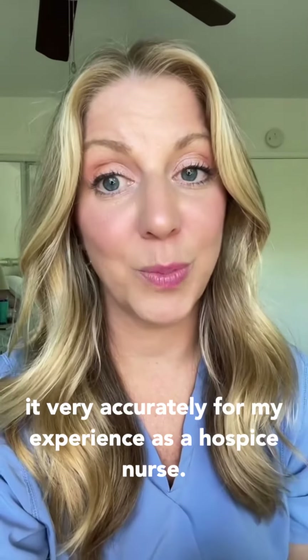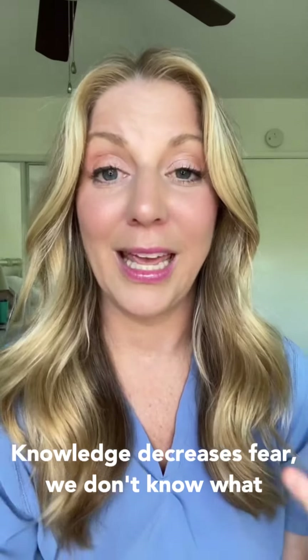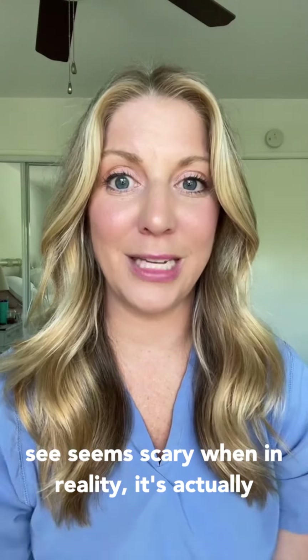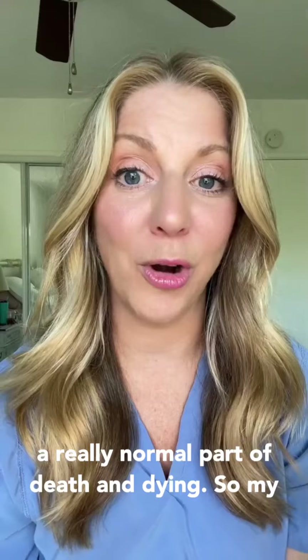From my experience as a hospice nurse, knowledge decreases fear. We don't know what death and dying looks like, so everything we see seems scary, when in reality it's actually a really normal part of death and dying.